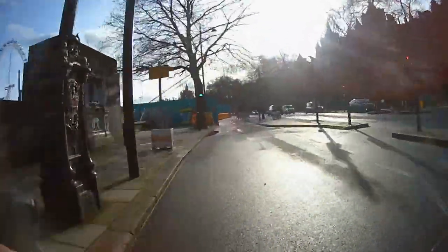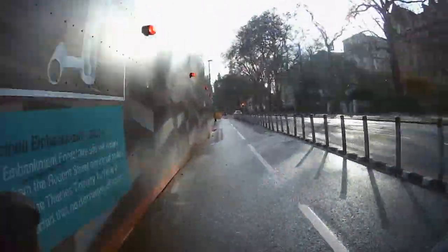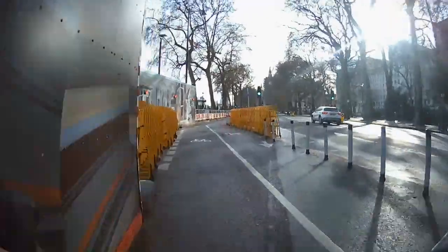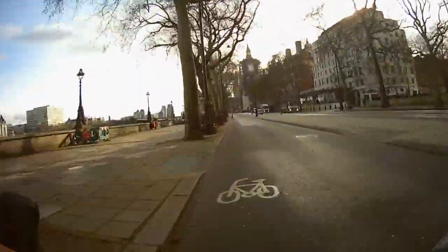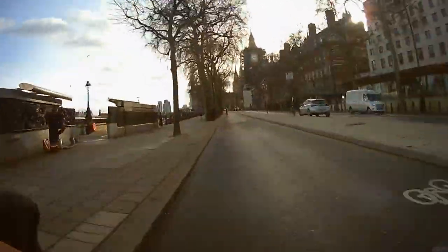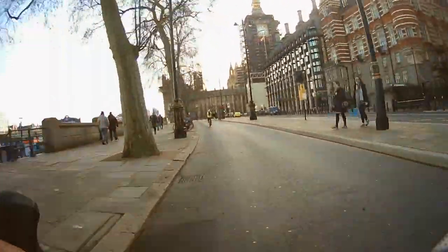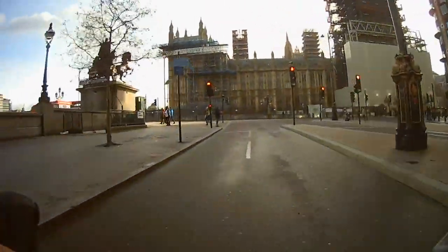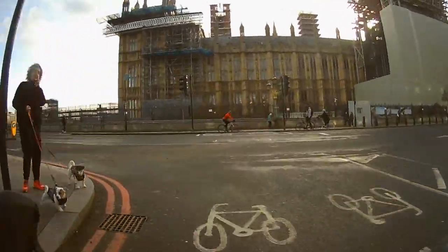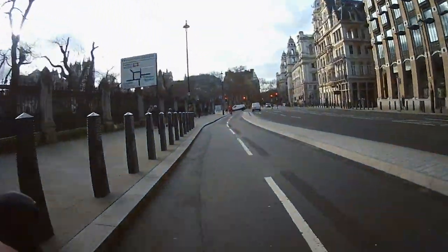The construction walls nearby are because they're building a new super sewer here, but the diversion they have built is actually pretty good. Often when there's construction work the diversion for cyclists isn't great, but because this is a flagship cycle lane for Transport for London they insisted on it being pretty good. And there's Big Ben looming in the background, covered in scaffolding. We're getting extremely close now — the Houses of Parliament — and you just wait for the lights here, they can take a while. And we're on Parliament Square.